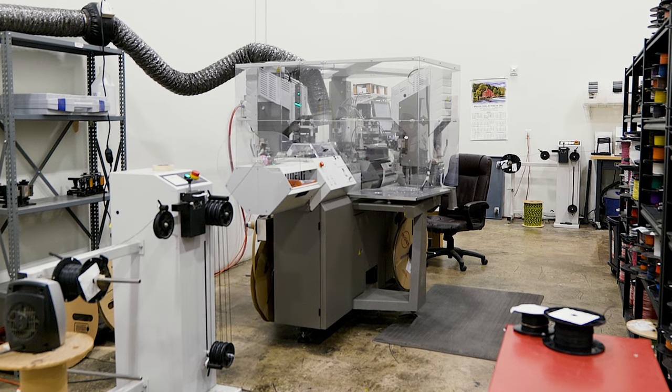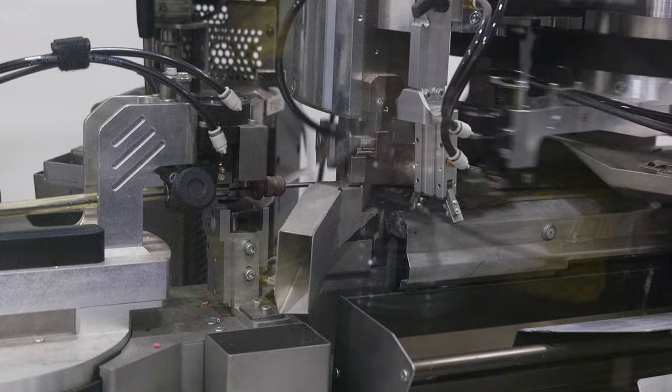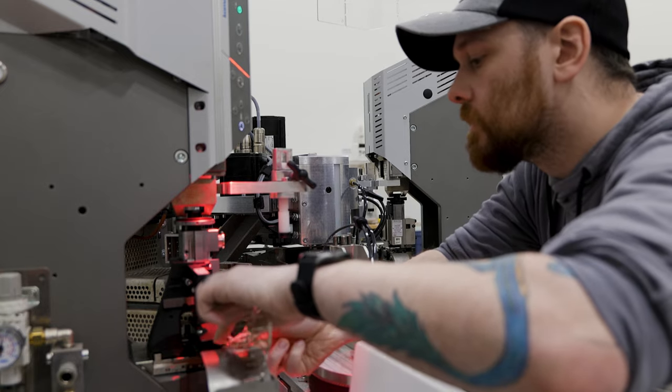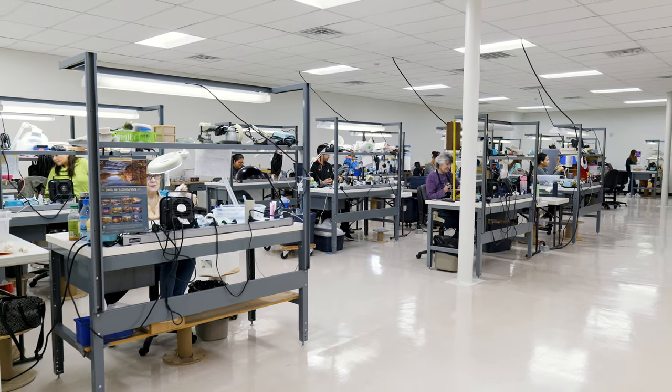The wires then move to in-process quality control at our Comex machine, where an engineer prepares the wires for cutting and crimping per client specifications. Should an unexpected error occur, the machine will stop after three wire failures, allowing our engineer to recalibrate and continue with minimal waste and maximum time efficiency.